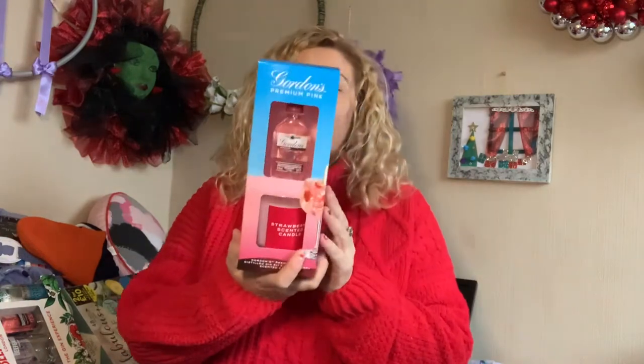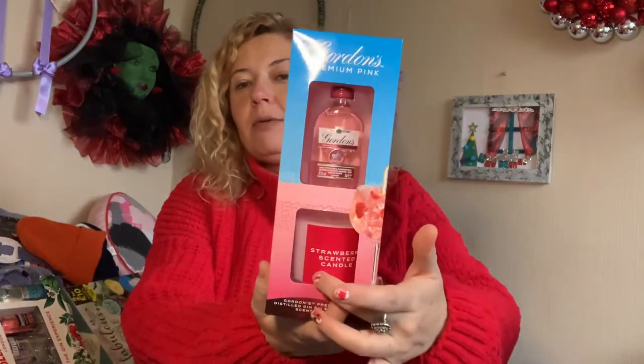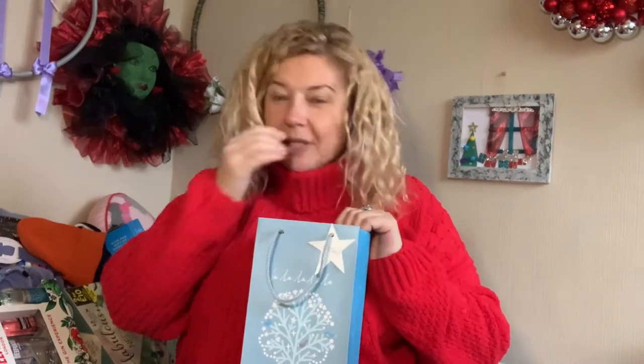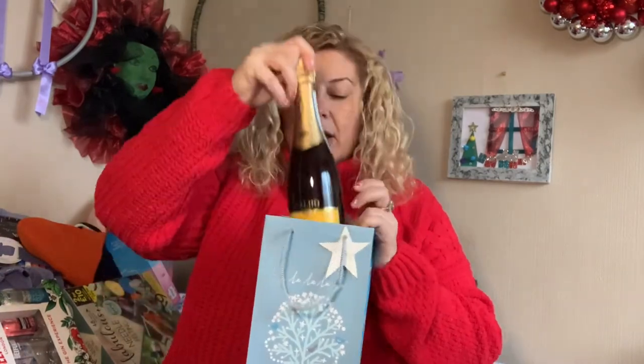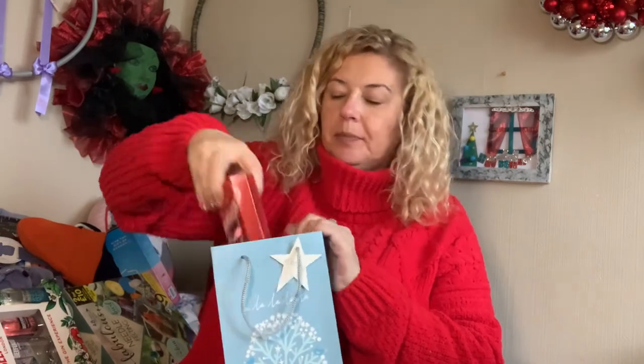The next item is from a work friend — someone I used to work with. She got me a pink gin and a candle with it, which smells nice. Then from a friend at my cleaning job, he got me a bottle of Prosecco and a mini pack of Lindor chocolates.